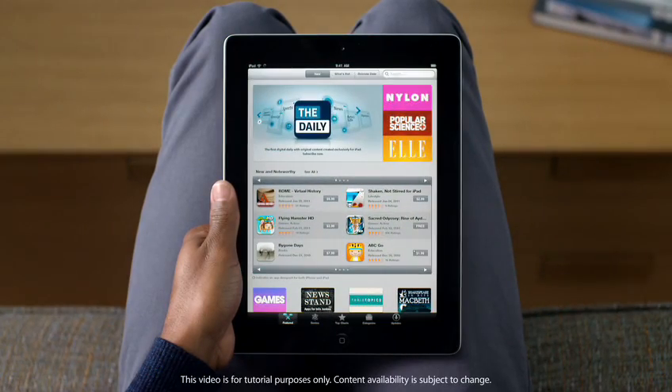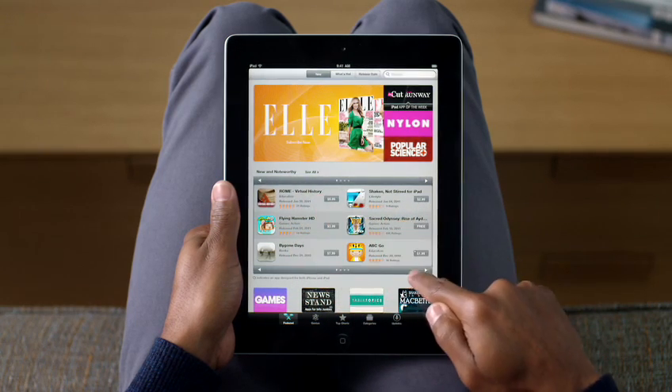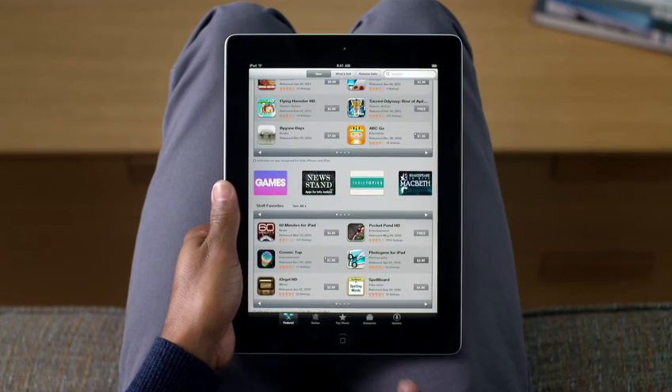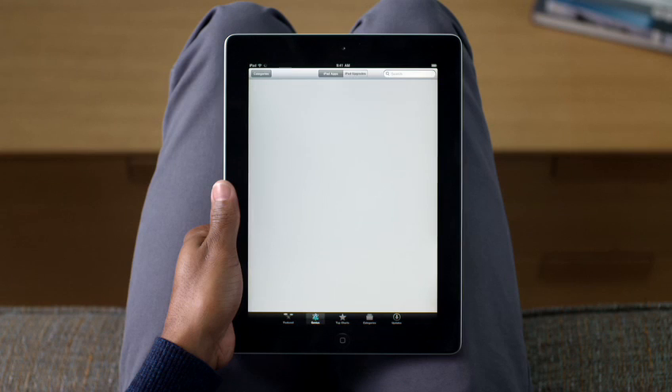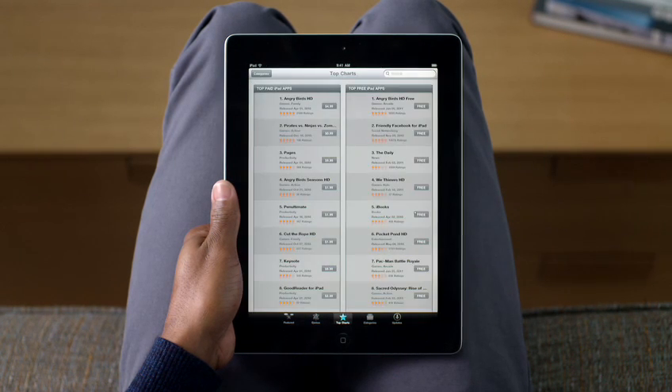Tap here to get started. It's really easy to find exactly what you want with just a few taps. You can see all of the latest featured apps with new and noteworthy apps and staff favorites listed below. Genius recommends new apps for you based on the ones you already own. Top Charts shows you the top paid and free apps.